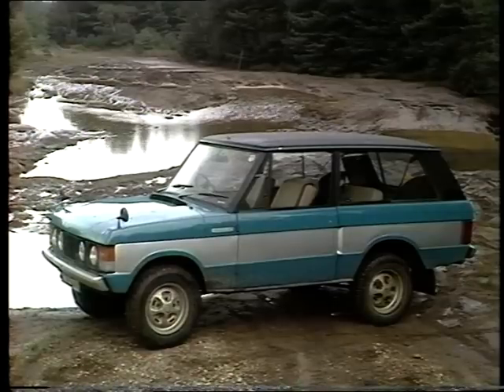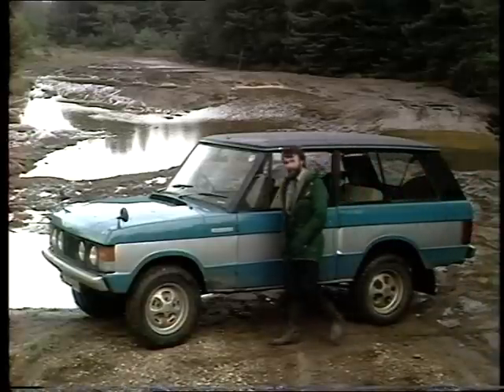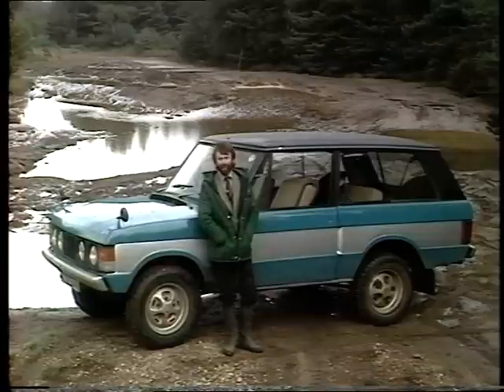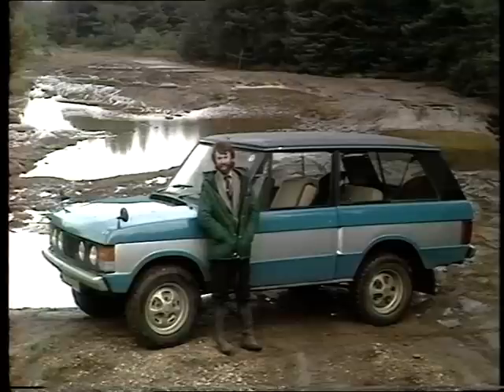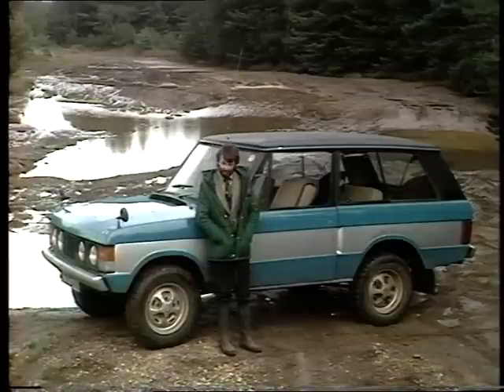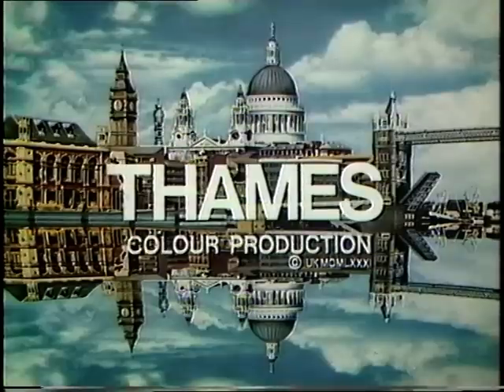But the more time you spend bombing around cross-country tracks like this, the more you come to the conclusion that perhaps by accident Land Rover engineers came up with quite a superb vehicle when they engineered the old Range Rover. It's been around for over ten years now and really there's very few of these new cross-country vehicles that can hold a candle to it, perhaps with the possible exception of that very expensive Mercedes G-Wagon.